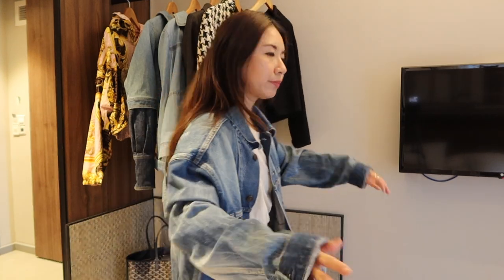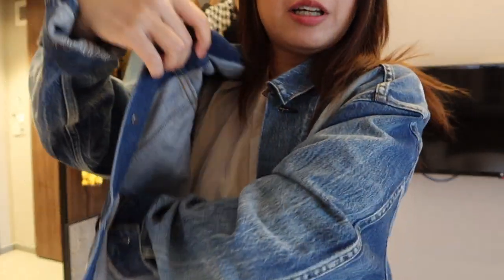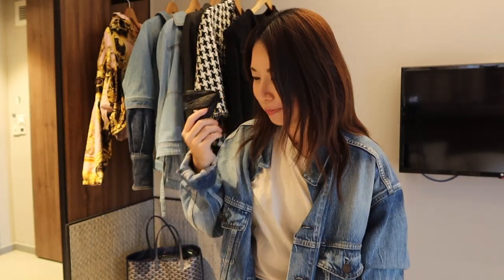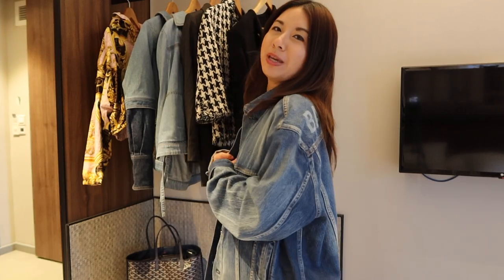The slightly frayed edge is part of the design, not damage. I usually wear this overseas while traveling because it's very oversized and keeps you warm. I love the huge sleeves. It's great for the cinema too — it wraps around you almost like a blanket. The inside also has pockets, and there are outer pockets as well. I'll include some images here.